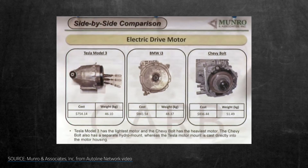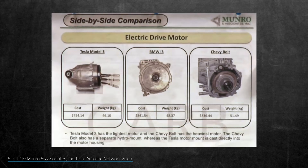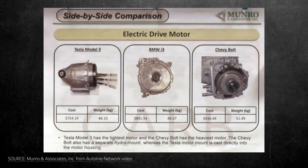Deciphering how and why Tesla arranges their magnets this way is another story. As Sandy Munro put it: 'I can't reverse engineer this damn thing — every twist and every turn has little nuances that you can only find out about if you're there when they glue them together.' Munro also pointed out how much smaller, cheaper, and more efficient these motors are than competitors. The Tesla Model 3 motor is estimated at $754 and 46.1 kg; the BMW i3 is $841 at 48.37 kg; and the Chevy Bolt is $836 at 51.49 kg. Not only is the Model 3 motor lighter and cheaper, but it also has much better torque and performance.